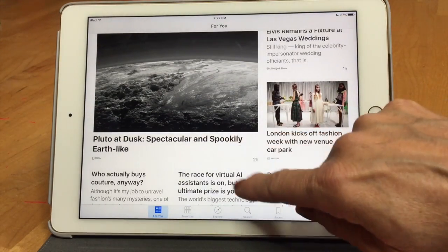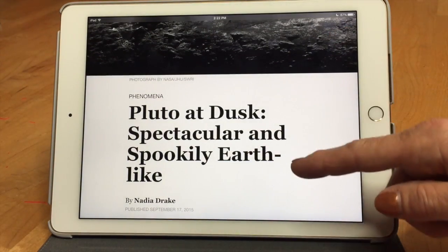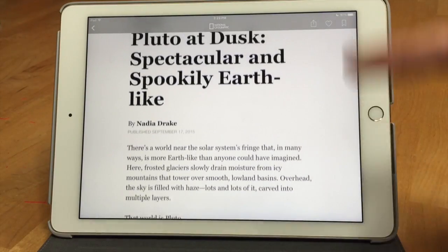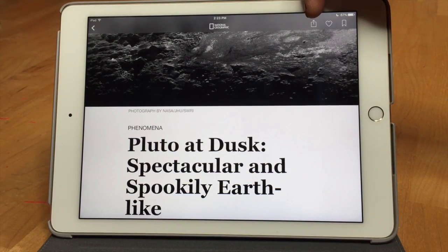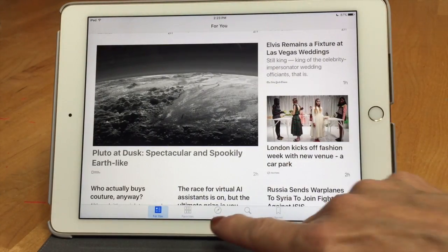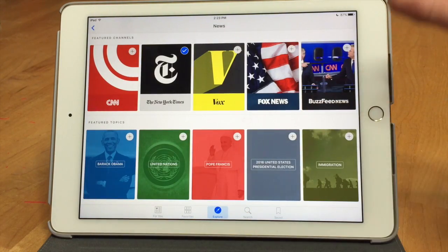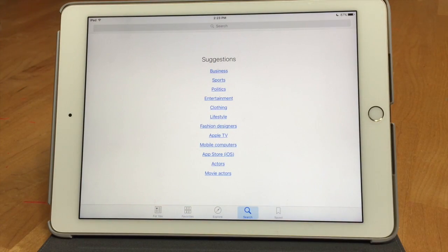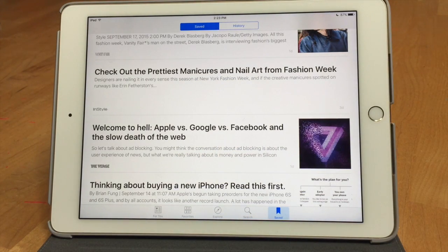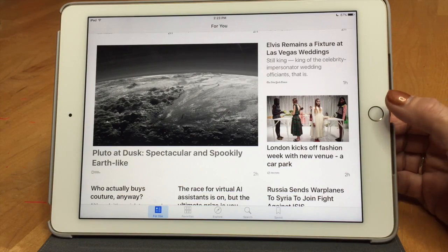Publishers can just serve up information the way it is, or they can specifically write for this app — like National Geographic does — and you can see different typefaces, all formatted beautifully the way they wanted you to see it. As you read through your article, you can share it; up at the top right you get the share, favorite, and save buttons, which allows you to save it for later. You can always go into your favorites and edit them if you want to take one out, go to Explore and add favorites, search for whatever you like, and look at saved articles or your history of what you've read. It's a fantastic app — it just brings all the news sources together in one place.